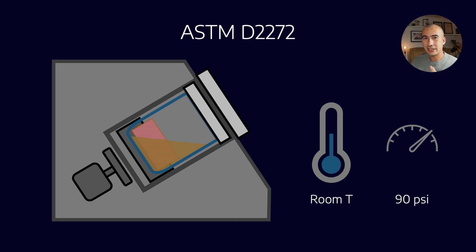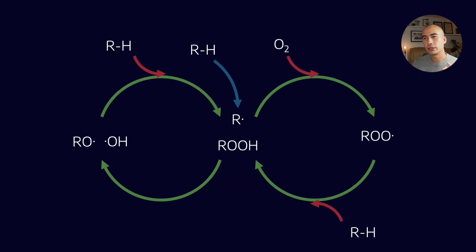The test starts at room temperature and about 90 psi, and very quickly the temperature is ramped up to about 150 degrees Celsius and 190 psi, with a bit of rotation. We then measure the amount of time it takes for the pressure to reduce by 25 psi.